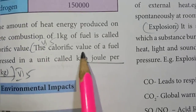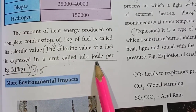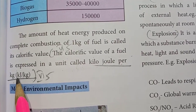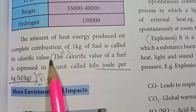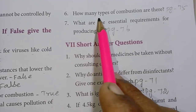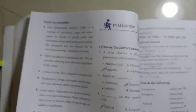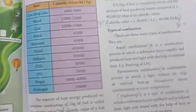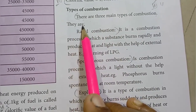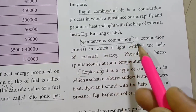The calorific value of a fuel is expressed in a unit called kilojoule per kg. Sixth one: how many types of combustion are there? There are three main types of combustion: rapid combustion, spontaneous combustion,